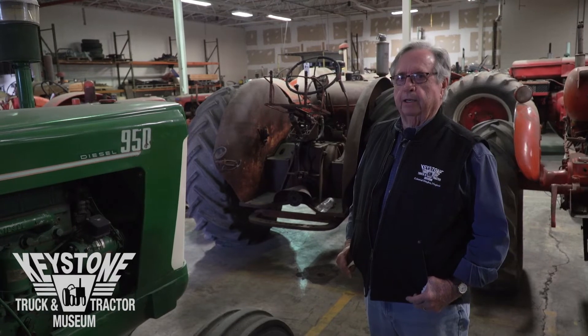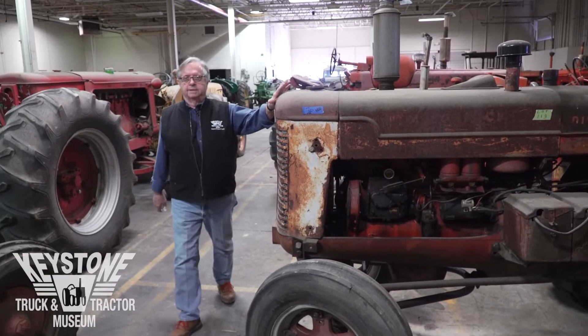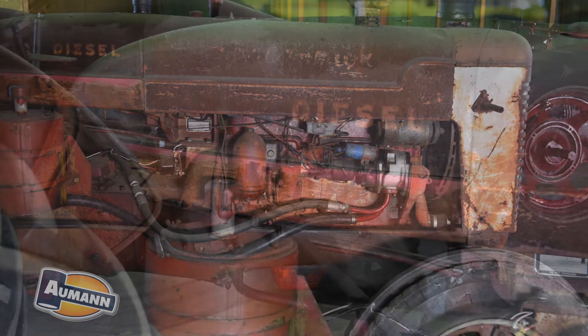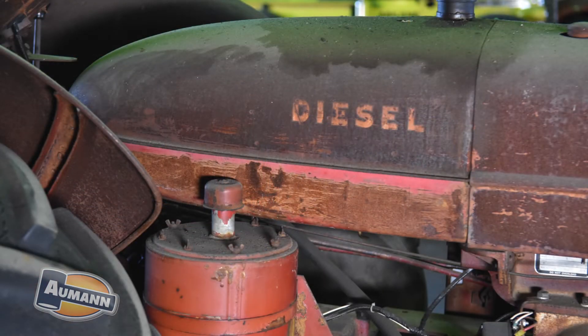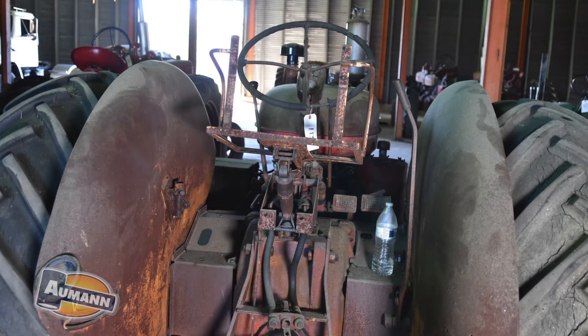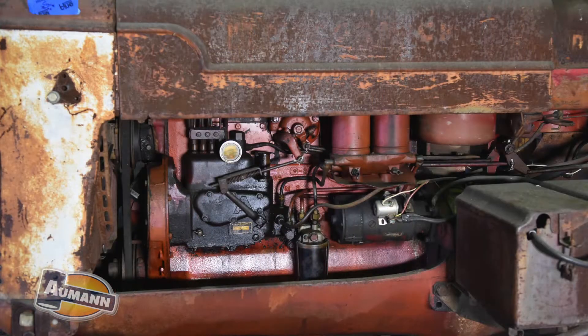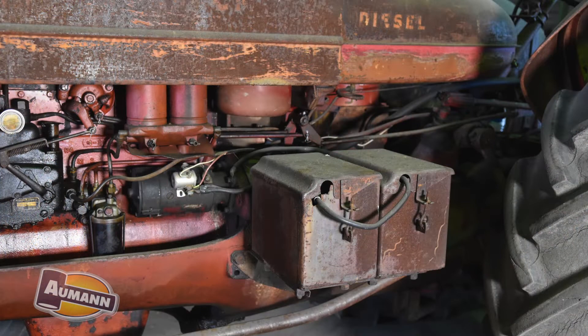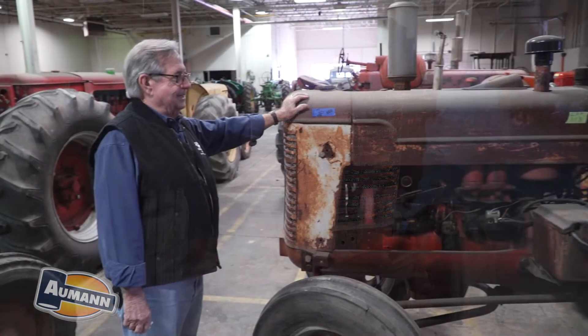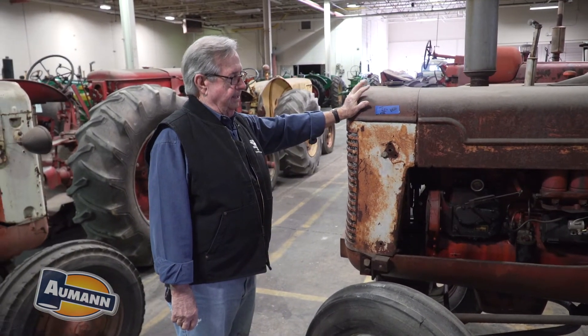Just cleaning up a little bit maybe and finding a good home. Here we have a nice Super WD9 International. I've actually had the engine built in it, and we intended to get around to restoring it, but I was working on a couple of 650s and it just kind of fell by the wayside. The paint job is not too nice, but it's almost as nice as the 600 back there.